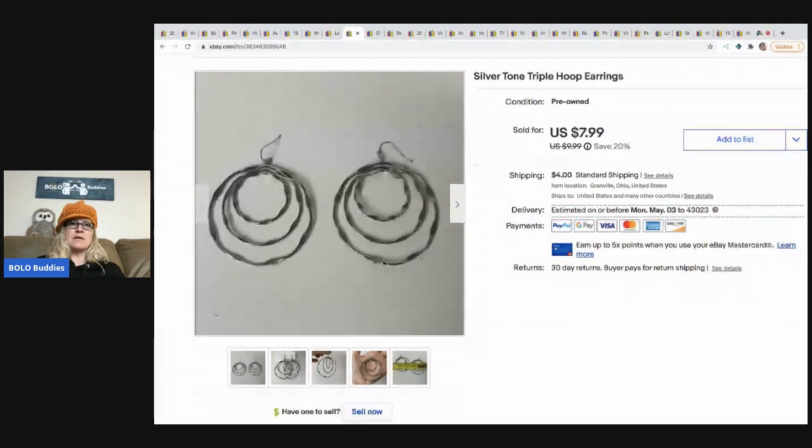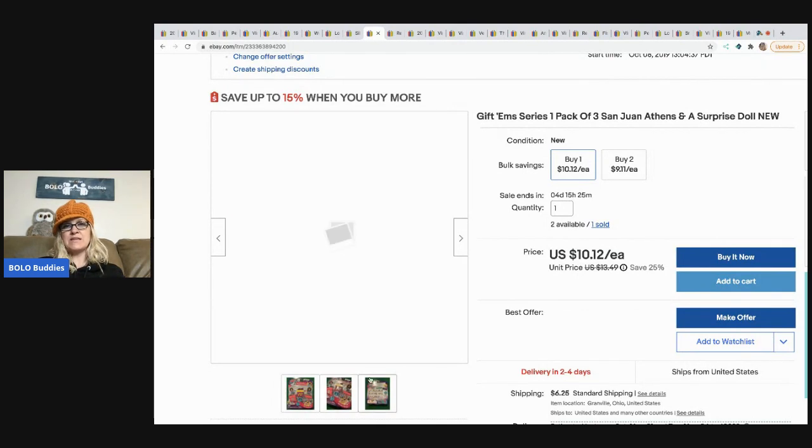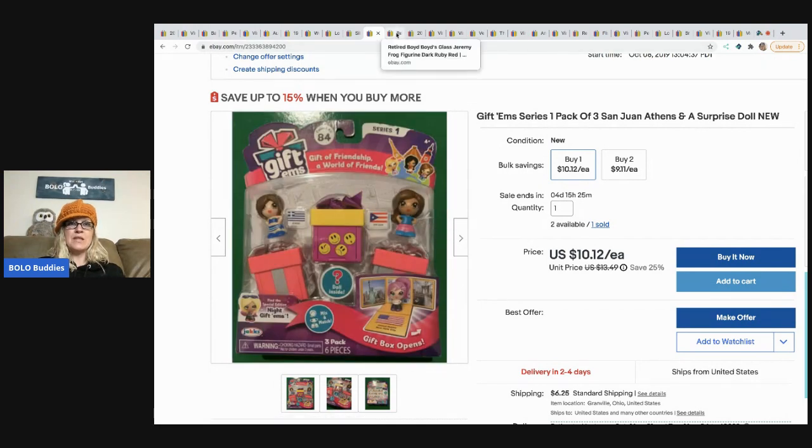Nothing really special about them — I'm surprised I listed them, actually. I just thought they were kind of interesting. The next item is these Giftums. I got these at Toys R Us — I think they were $10 or $15 a piece, and I got them for 90% off, so I probably have a buck or two in these. I ended up selling this for $10.79 and the buyer paid shipping. I do have more available — links to all my stores are in the description.